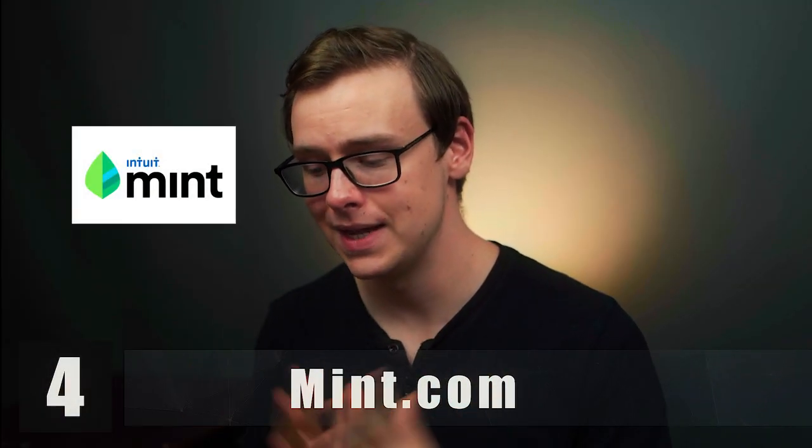Mint.com is going to be next on the list, and this one is probably going to surprise you. I've used Mint for the longest time and really loved it — it's such an easy way to keep a budget. Basically you attach all of your credit cards, debit cards, and bank accounts into Mint. Then it automatically tracks your purchases and how much money is going in and out, and categorizes those purchases. If you buy something from a grocery store, it'll put that in the food category.